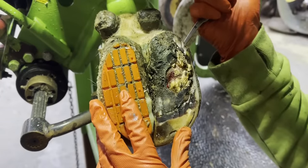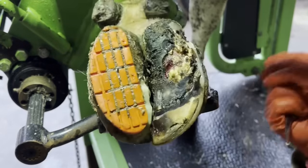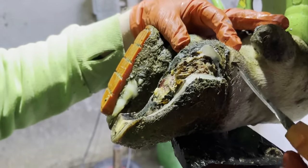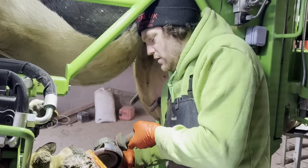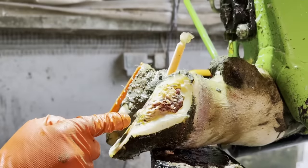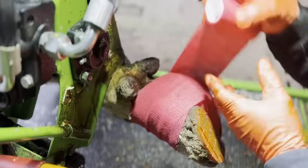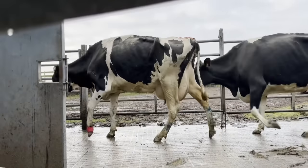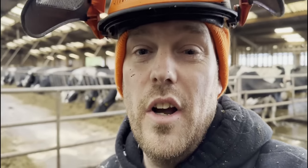Just like that we did return those few weeks later and this is how her foot was looking then. It wasn't all that much better — in fact it actually tracked even further up the white line and we had to remove virtually the whole entire wall from her inside claw. This is how her hoof was looking at the end of that trim, and as always, this is hopefully the start of the recovery process and the route back to a healthy hoof.